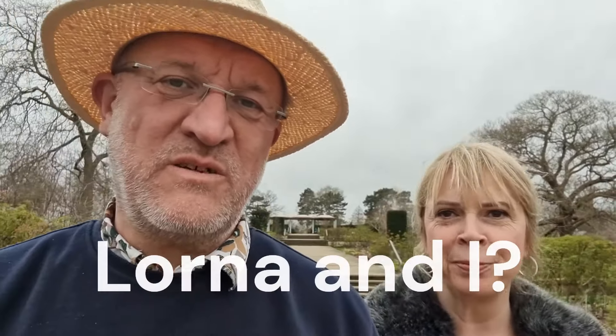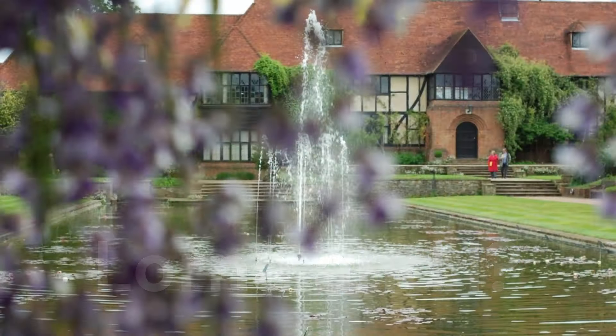Well hello there and welcome to the channel. In this video me and Lorna are walking around the lovely RHS Wisley Gardens and we're going to be having a look at their tropical gardens. Now I understand it is March so there won't be much to see, but even so I'm sure when we get there there'll be something to look at because there always is.